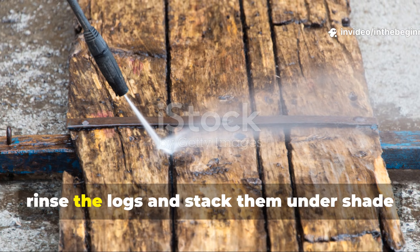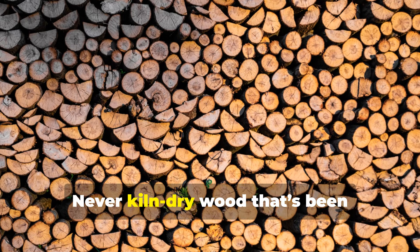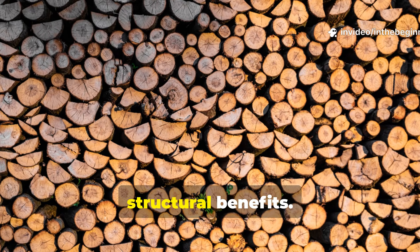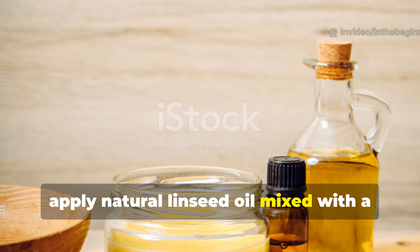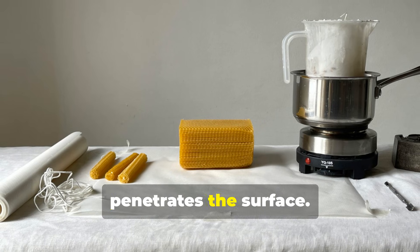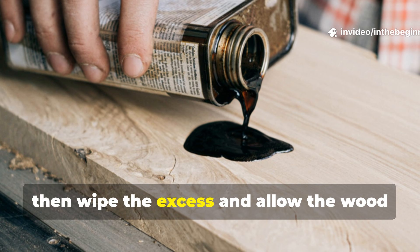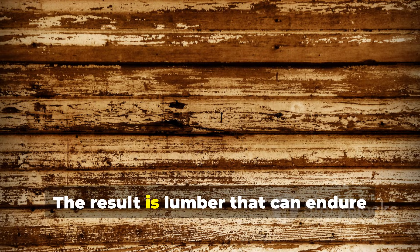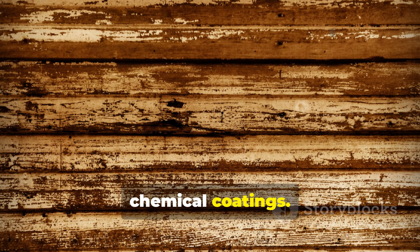After retrieval, rinse the logs and stack them under shade for slow air drying. Never kiln-dry wood that's been water-seasoned — the rapid heat destroys the structural benefits. Once dried, apply natural linseed oil mixed with a small amount of beeswax or pine resin, heating the mixture slightly so it penetrates the surface. Let it soak in for several days, then wipe the excess and allow the wood to cure fully. The result is lumber that can endure outdoor exposure for decades without chemical coatings.